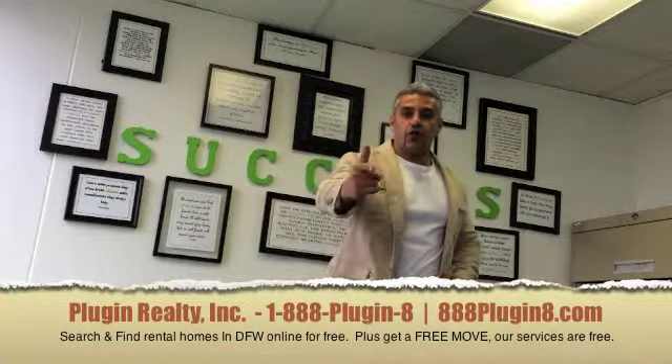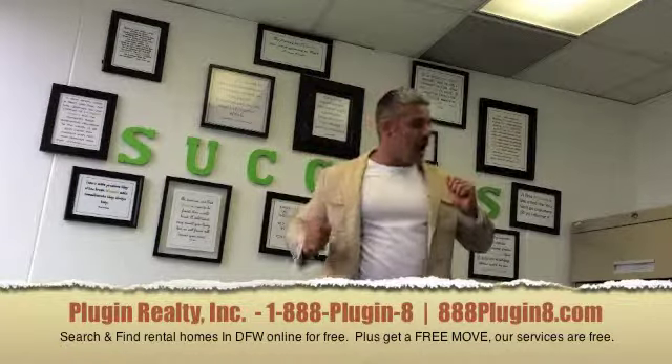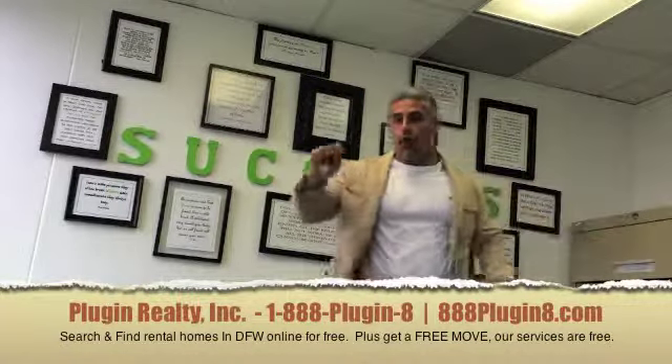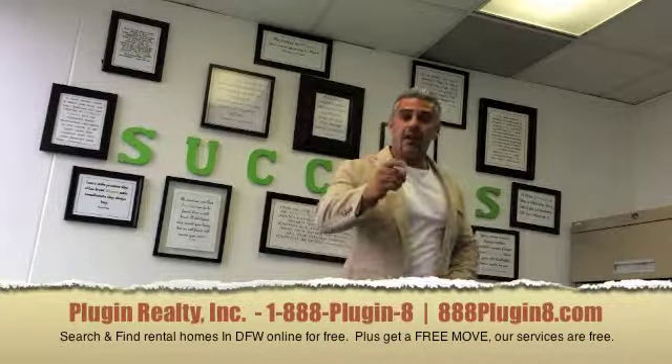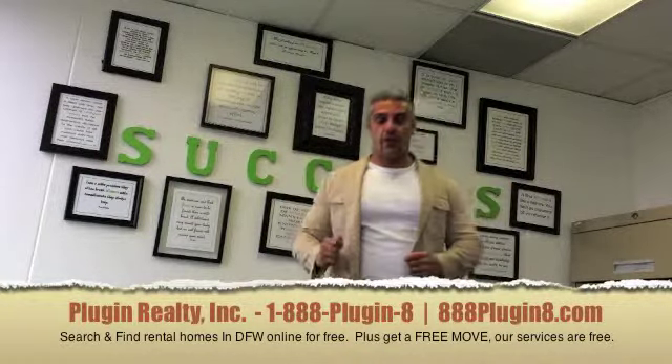Step number four, we will contact you to set up a time to have the realtors go in there, open the doors for you so you can look inside the properties, and then we'll give you a free move into your property.